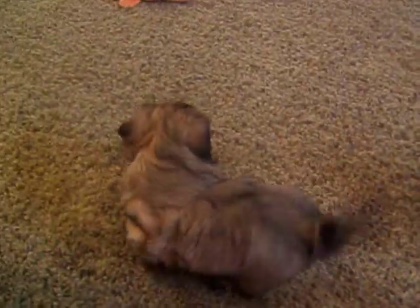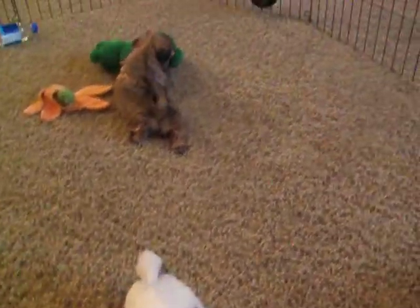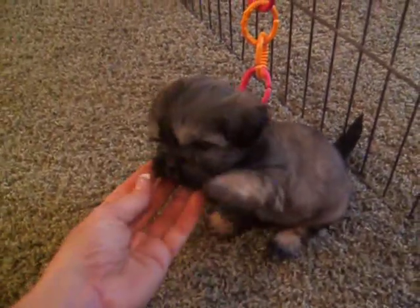These are Roxy's puppies. Roxy's puppies are about four weeks old. They'll be all ready to go on December 8th.